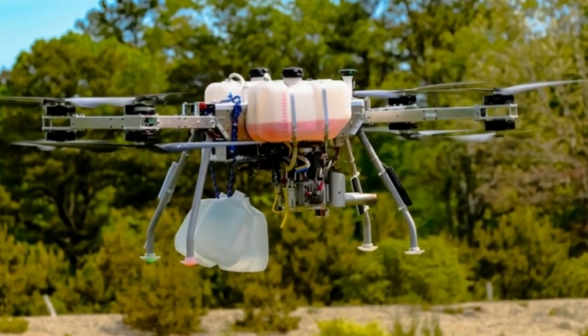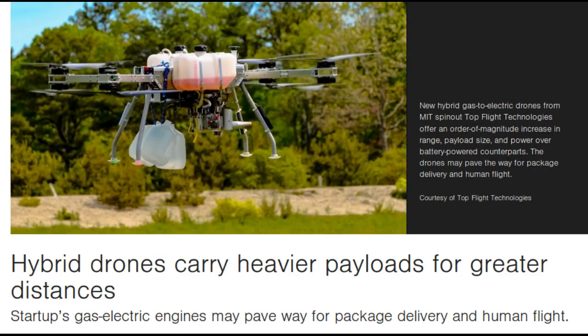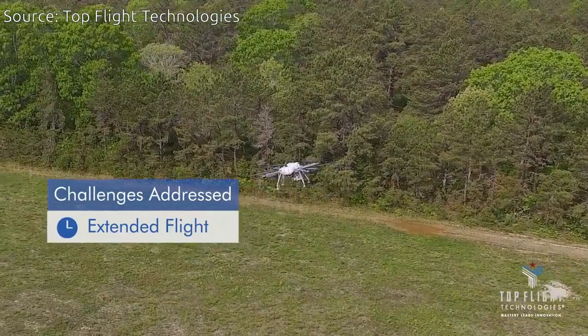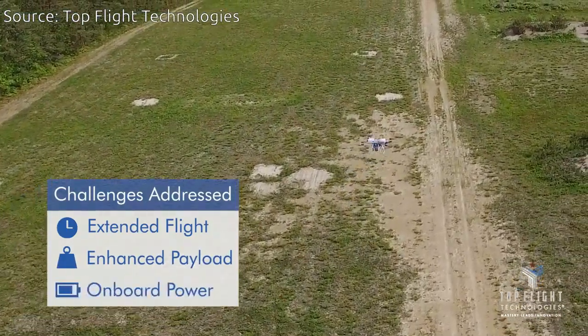New hybrid gas-to-electric drones from MIT spinout Top Flight Technologies offer an order-of-magnitude increase in range, payload size, and power over battery-powered counterparts. The drones may pave the way for package delivery and human flight.